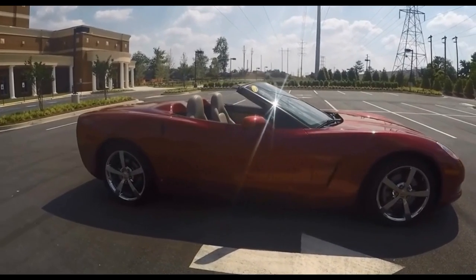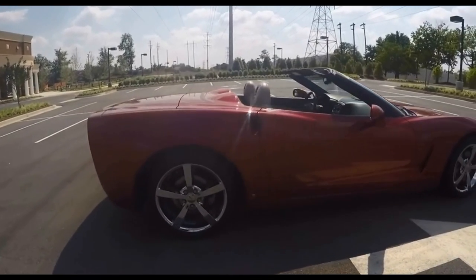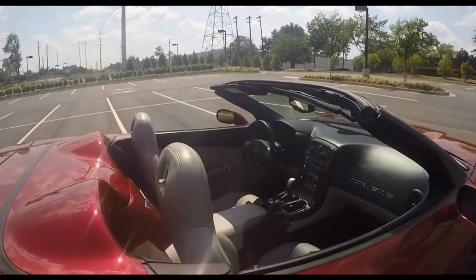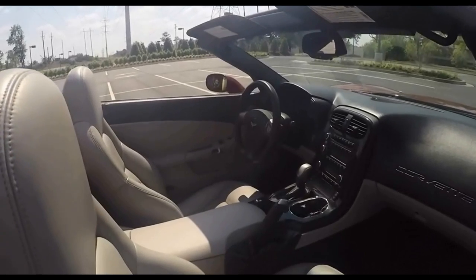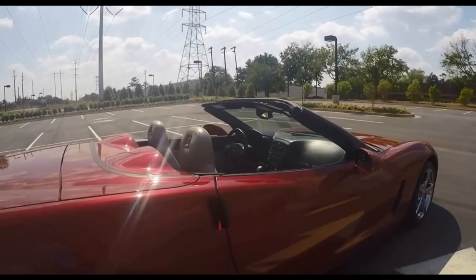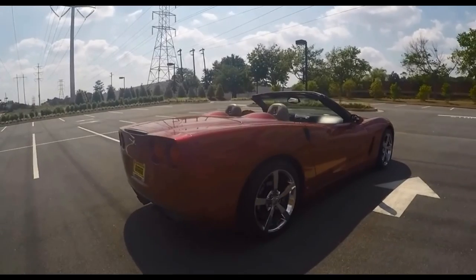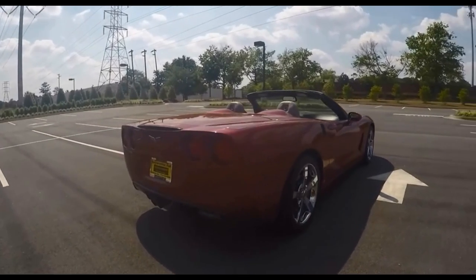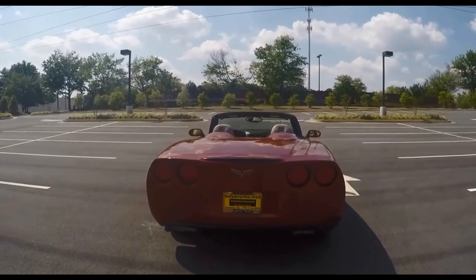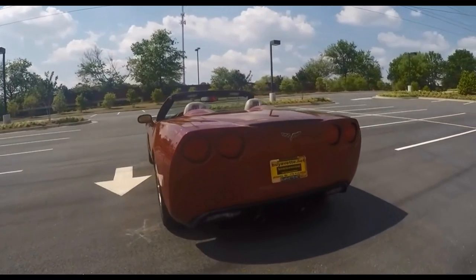The color combination crystal red and cashmere is very, very nice, and this is complemented with a black convertible top which is a power top. Here's a quick look from the inside, and as we come to the back you can see how nice this car is with the chrome wheels. The rear end is just clean as can be. Paint is deep and shiny. And it's a nice car for the summer.